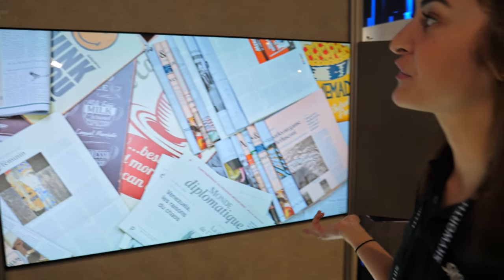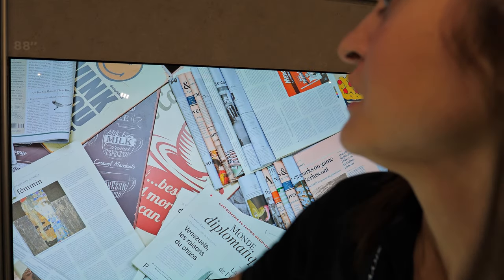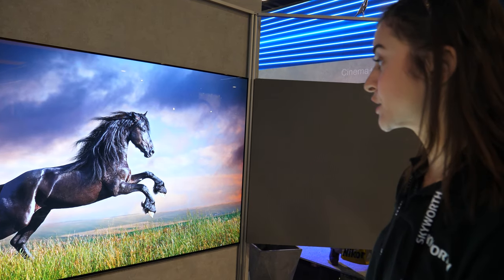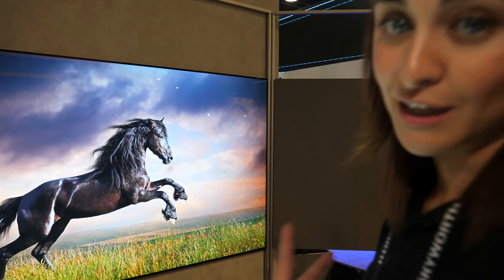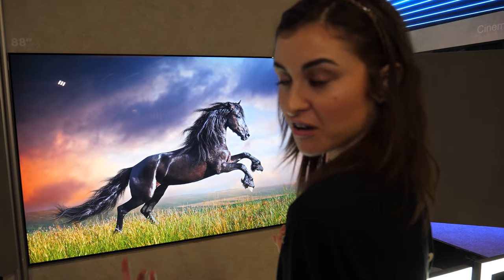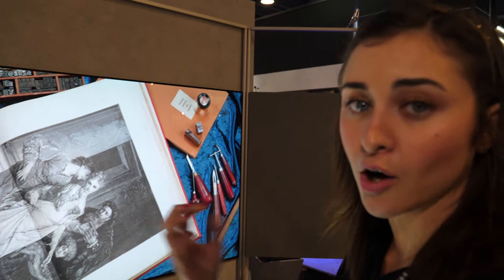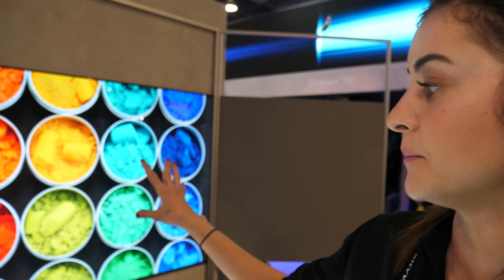This is our 88-inch Skyworth television. These on the sides are actually speakers, so the monitor doesn't produce any sound — all the sound comes out of the sides. All of the televisions are OLED technology, which means that all of the pixels have their own light source; they each produce their own light. It's not coming from one source.